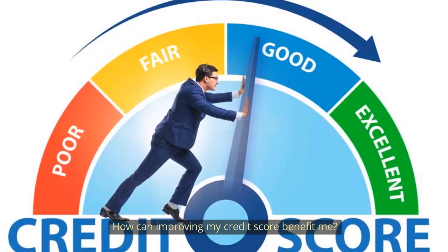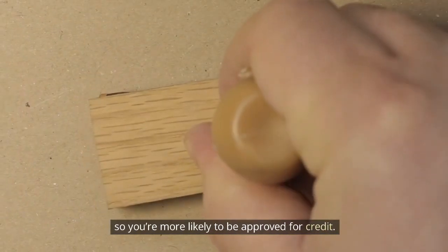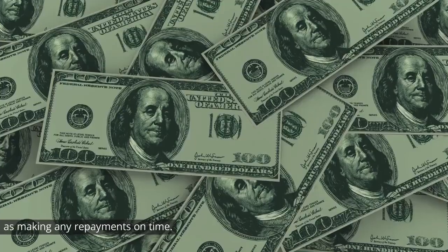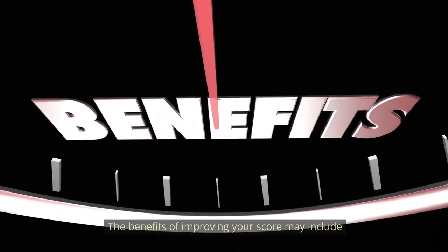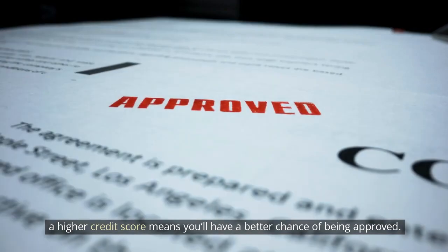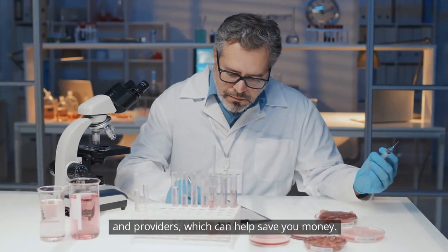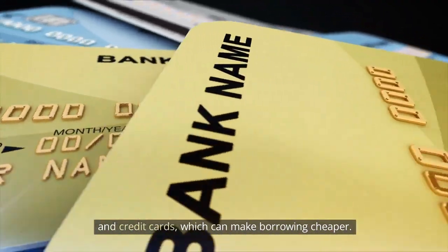A higher credit score means companies see you as a lower risk, so you're more likely to be approved for credit. This is because a high score indicates you have a history of managing your credit responsibly, such as making repayments on time. The benefits of improving your score may include a better chance for credit card, mortgage, and loan approval. Whether it's a loan, credit card, or a mortgage you're after, a higher credit score means you'll have a better chance of being approved. You may also be able to choose from a wider range of credit offers and providers, which can help save you money.